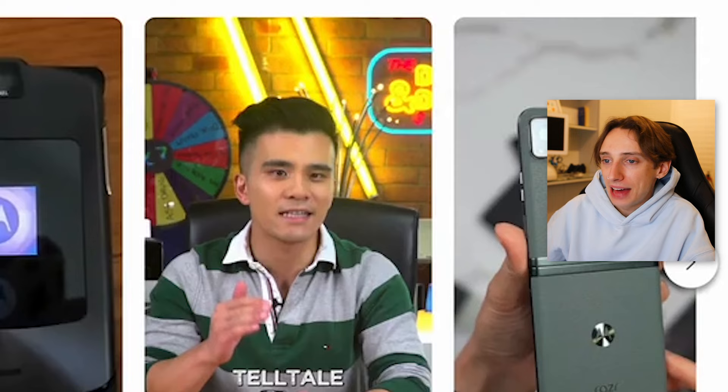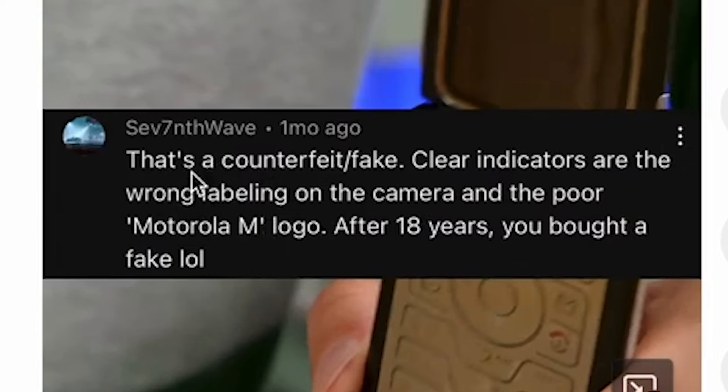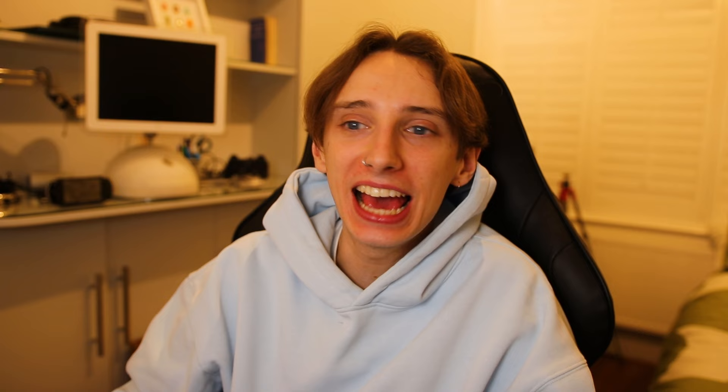I searched Motorola Razr V3 — the phone's name — and found a YouTube Short titled 'I got scammed! How to identify a fake Motorola.' Basically this guy explains how he bought a Motorola and everyone in the comments said it was fake. I checked through my footage and thought mine might have been fake too — and I'm pretty sure it was. A comment on his video said 'that's a counterfeit — clear indicators are the wrong labelling on the camera and the poor Motorola M logo.' I found a website showing the differences between a real and fake Razr V3.